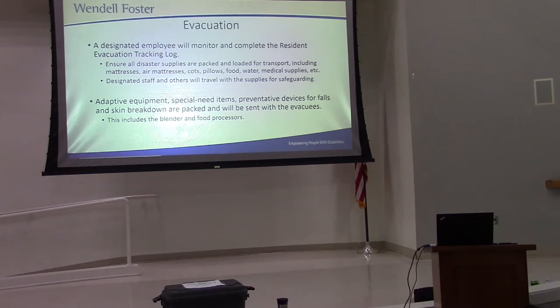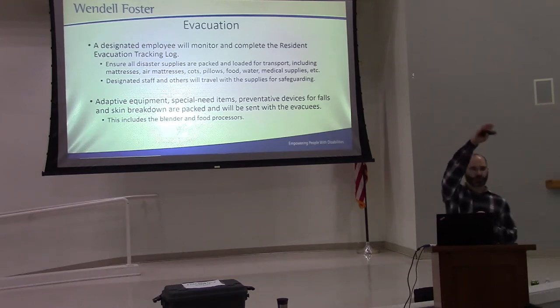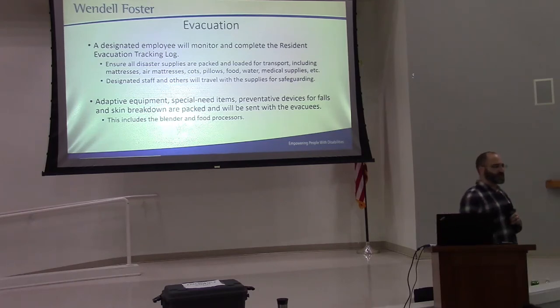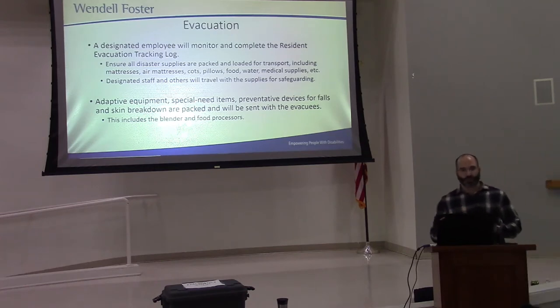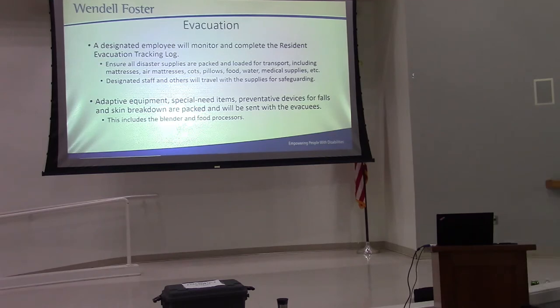A staff member will gather all the emergency supplies we have here — in the inventory and supply building and also in the maintenance shop. We'll grab those supplies and put them on the vehicles to get to the evacuation site. This includes food, water, medical supplies, hygiene supplies — everything we need to be self-sufficient. And don't forget people's special equipment: communication devices, blenders, anything that may prevent skin breakdown — that should go with the person. Every resident should have a bag pack with a change of clothes and whatever else they may need.